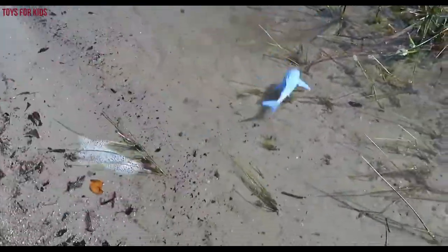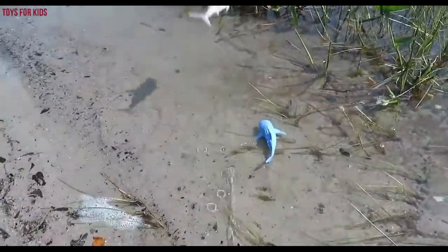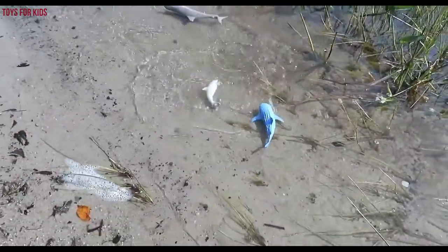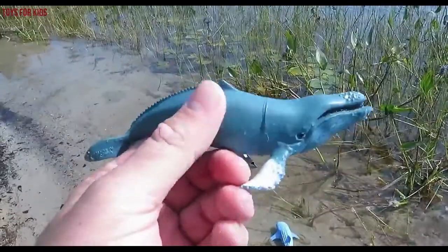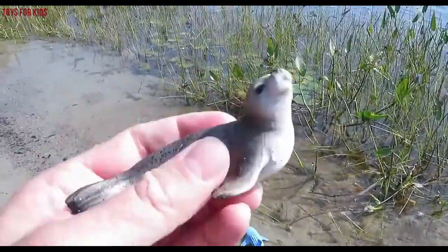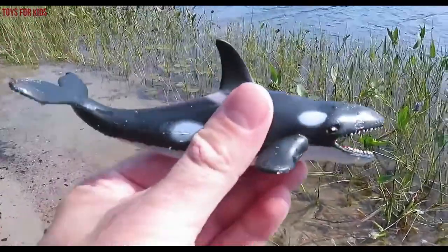Whale shark. Great white shark. Dolphin. Orca. Humpback whale. Seal. Killer whale.